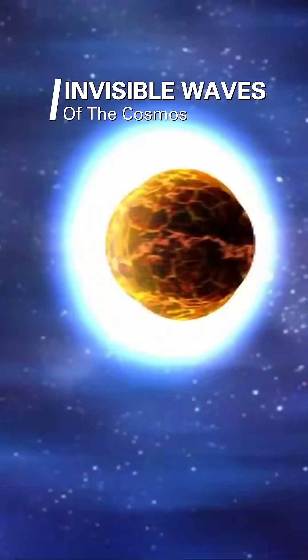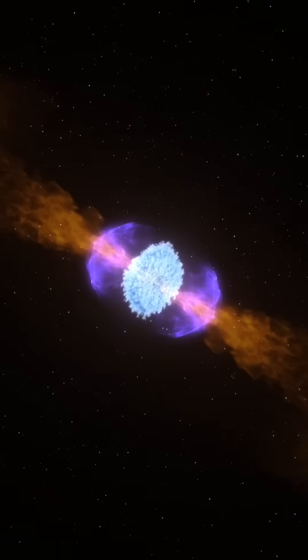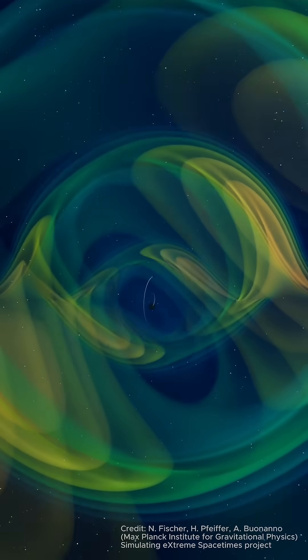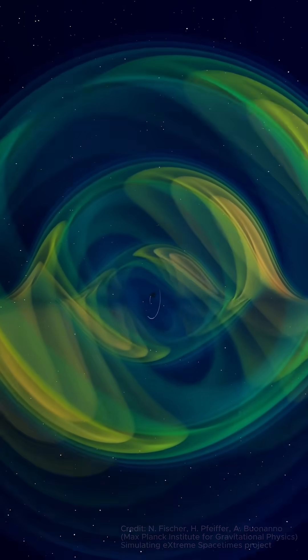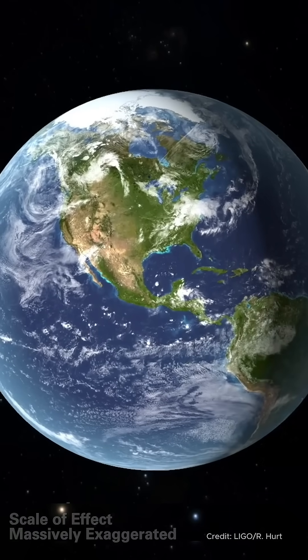Invisible ripples in spacetime stretch and compress everything around you, even your body. Born from colliding black holes, these waves radiate as much energy as several suns combined. When these waves pass through Earth, they distort you by less than the width of a proton.